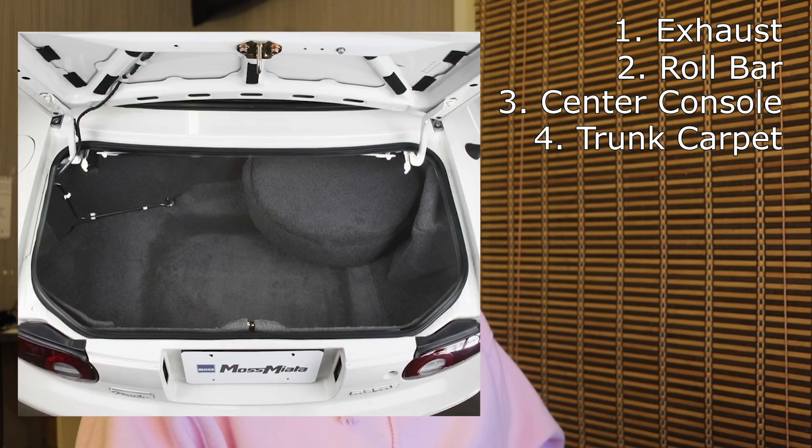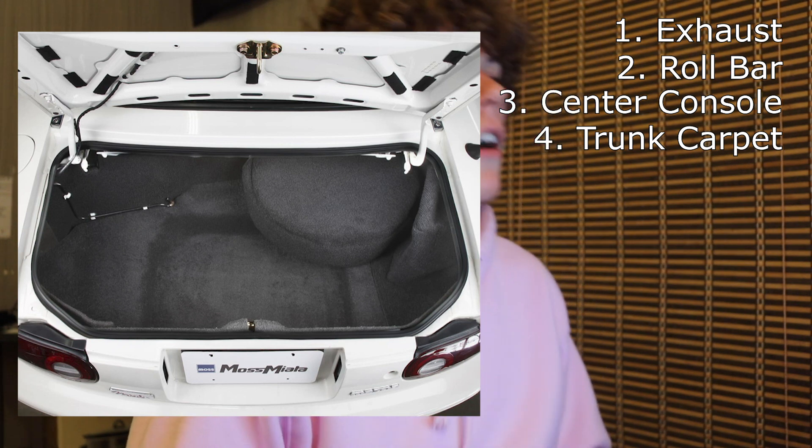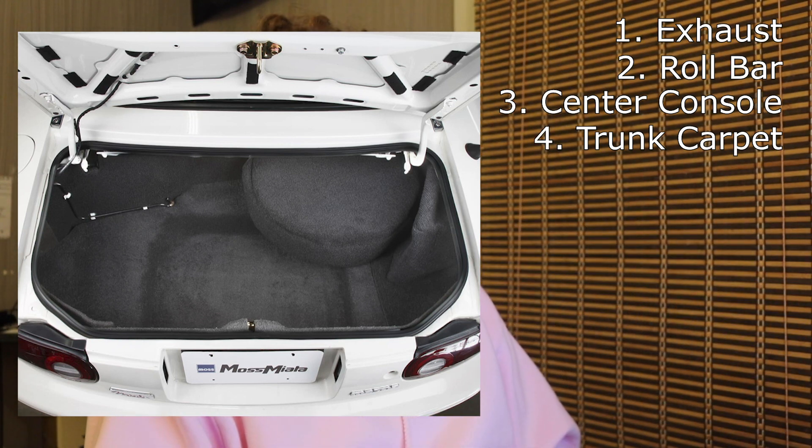Fourth is aftermarket trunk carpet. Last summer I used the car for a road trip — about two or three hours — and my friend didn't want to put things in the trunk because it looked gross. Not dirty, just worn-looking due to age. It's an old car and uncovered areas without carpet aren't going to look good. So a good, inexpensive addition just for the overall package of the car would be a trunk carpet.